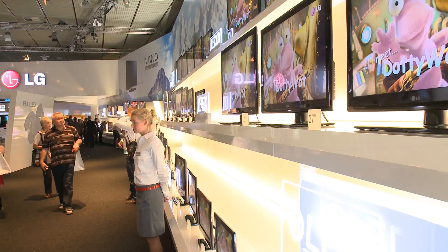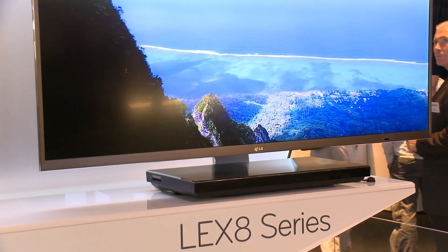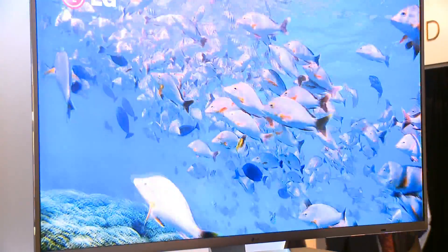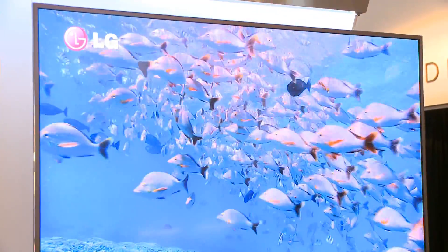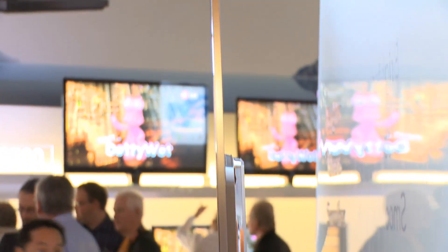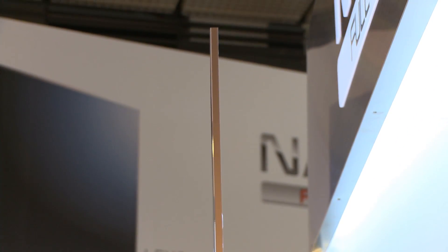Then you've got the edge-lit LED TV, when the LEDs are just around the edge. Now that enables you to have a thinner panel, but the picture quality hasn't been quite so good. LG says that this is a full backlit LED TV, but it's as thin as an edge-lit LED TV. So it has the thin panel, but it also has the benefits of isolated dimming.